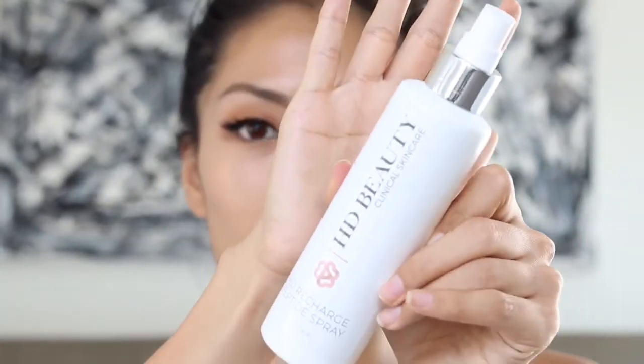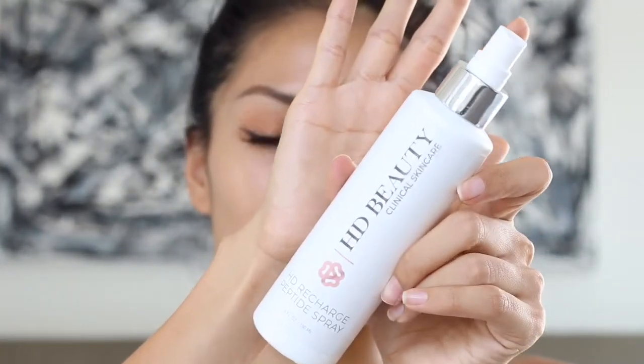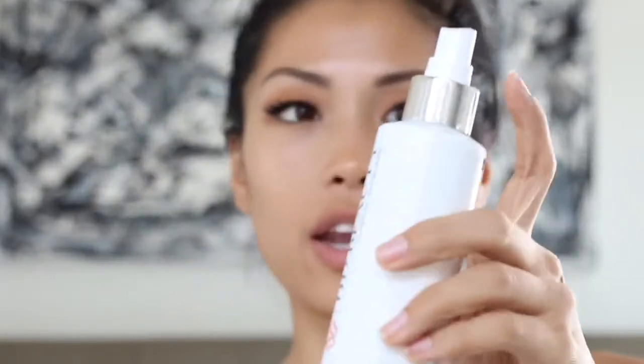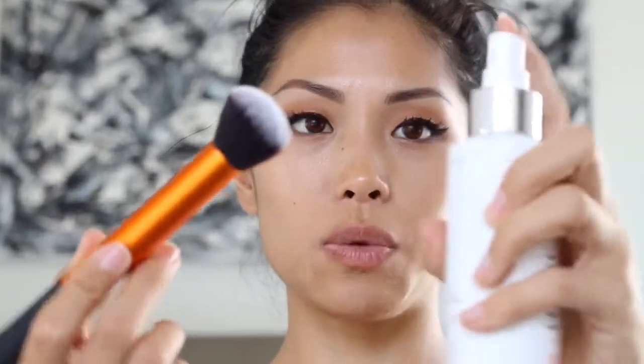Before I do that, I'm going to take my HD Beauty Clinical Skin Care HD Recharge Peptide Spray, which I'm going to use on my face so that I have an extra luminous glow. I'm going to go ahead and prep my brush with it.